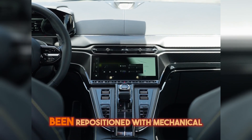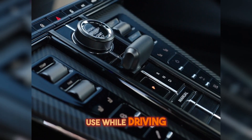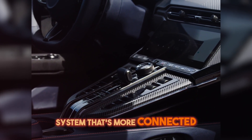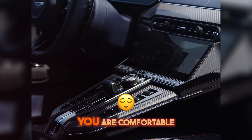The interior controls have been repositioned with mechanical switches for ease of use while driving, giving you buttons and switches for quick and simple operation. And with an infotainment system that's more connected than your teenager, the Vantage ensures you're as plugged in as you are comfortable.